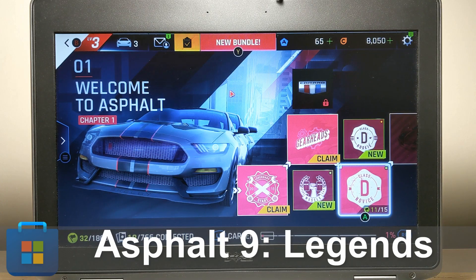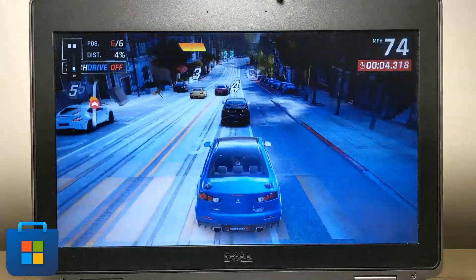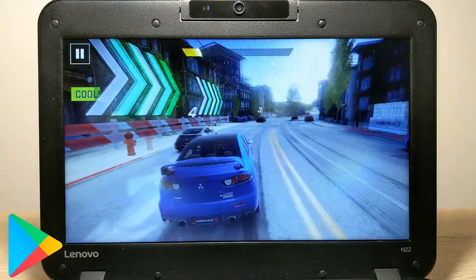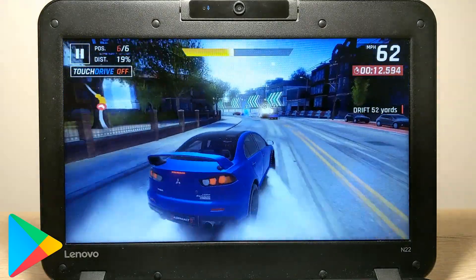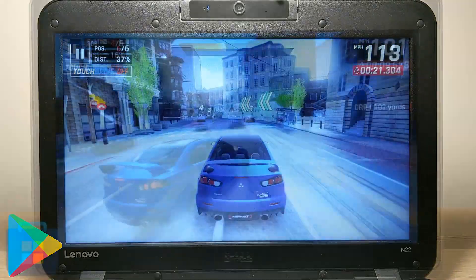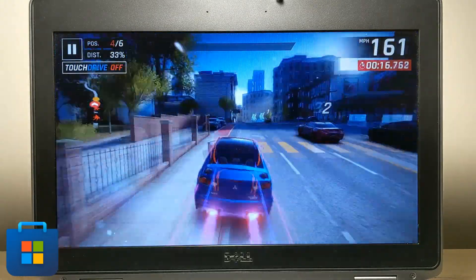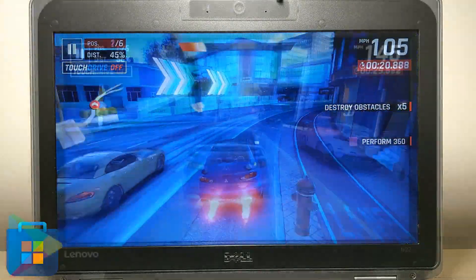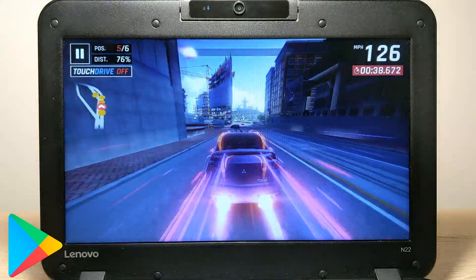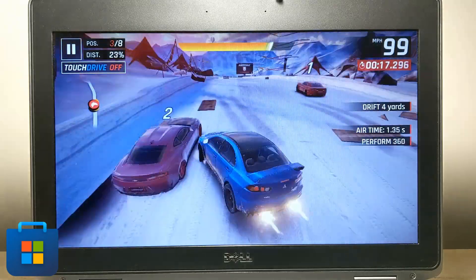The first game on our list is Asphalt 9, running on low graphics settings. I remember when this game was first released on Android it couldn't be optimized for a long time, and only a few phones could run it without any lag or freezes. Now everything has changed — it can be played on most smartphones and, as you can see, on laptops and Chromebooks as well. The Chromebook handles it quite well, especially considering it has an office-grade processor. But compared to the Dell E6430, the game on the Chromebook is not as smooth. It seems the laptop runs at 60fps while the Chromebook runs at 30fps. I really like how Microsoft optimized Asphalt 9 for laptops — it's incredible.